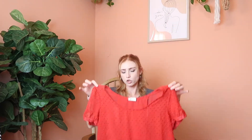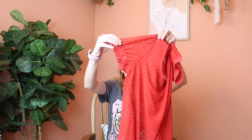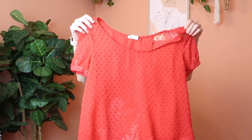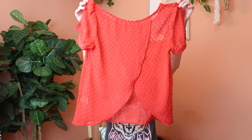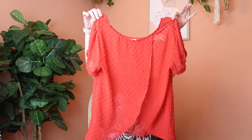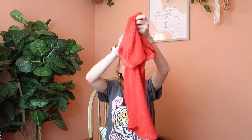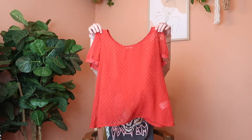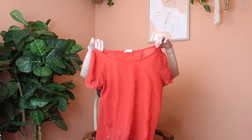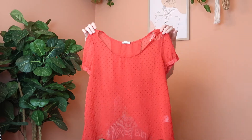Next up is this red sheer top from Pins and Needles, which is an Anthropologie brand. It's short sleeve with little buttons on the sleeves for definition, and in the back it has a crisscross open flap design. It's extremely lightweight and breathable, and the red color makes it a perfect choice for a Fourth of July outfit. It's a size medium in excellent condition.